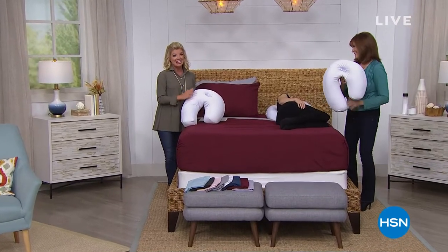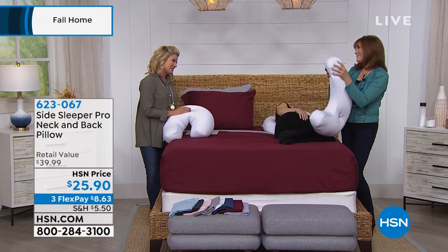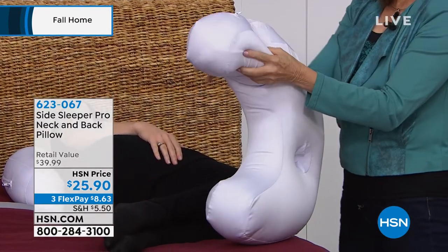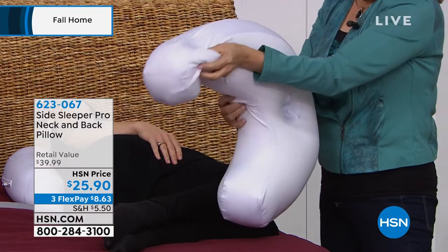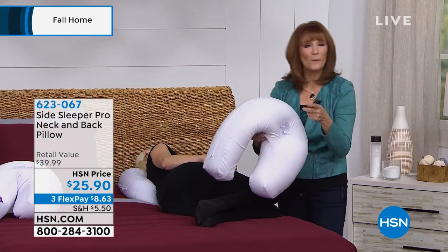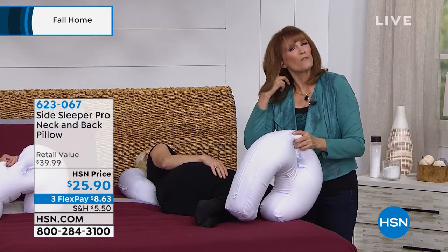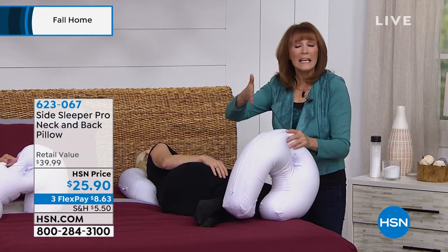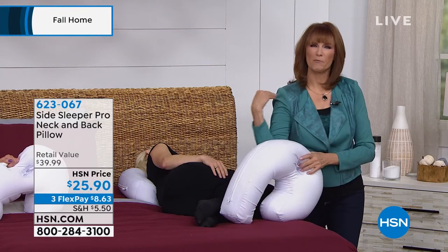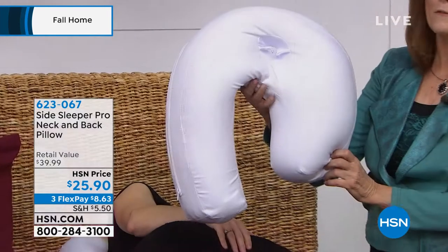We have the ultimate side sleeper pillow available for everyone, designed and created by a doctor. Vonnebel Sherman is our very special guest. Most people sleep on their side every night — 74% of us — and we're looking for answers: how do I not have my ear bend over and get all red? How do I keep my body and spine in alignment without tucking four pillows? And how do I get that pressure off my shoulder when side sleeping? That's why a doctor invented this pillow.